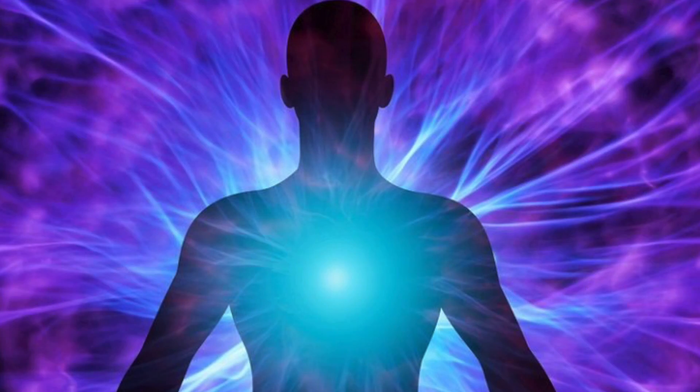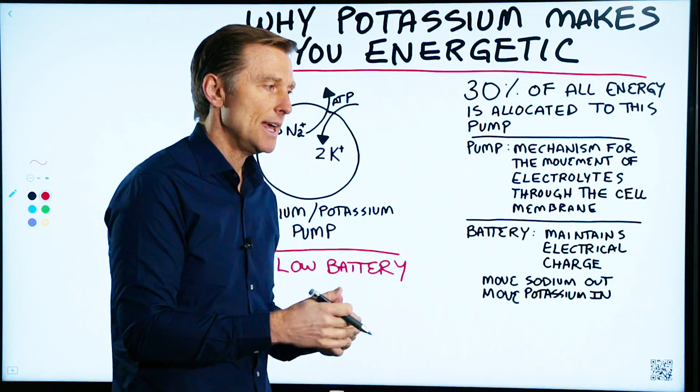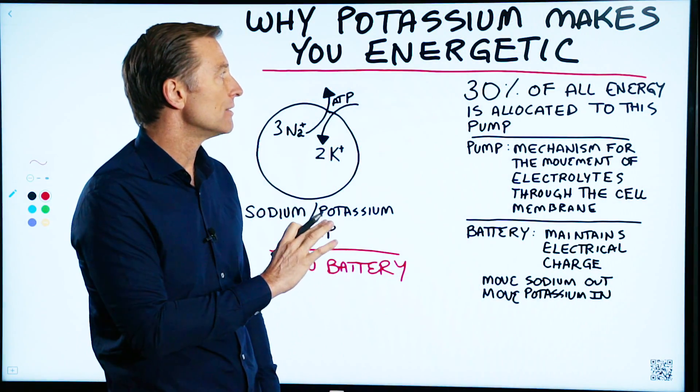Out of all the energy that your body uses to digest, to grow hair, to create motion with muscles, and the energy it takes to run all the enzymes, this little sodium pump takes the lion's share of energy.